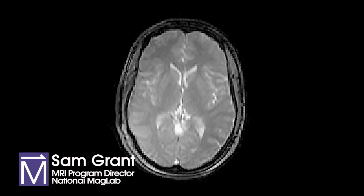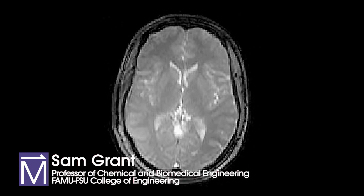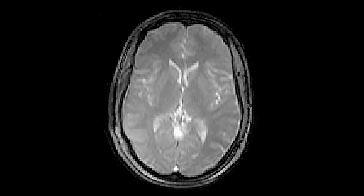Hello, my name is Sam Grant and this is my brain. This image was taken in a three Tesla clinical MRI system, which is fairly typical for a hospital strength MRI system.